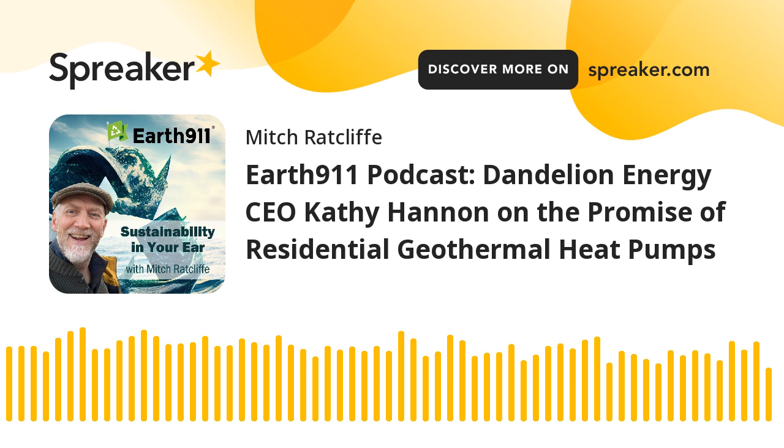For a geothermal heat pump, the efficiencies are literally 400%, sometimes even 500%. To many scientifically minded people, that sounds impossible — how can efficiency be more than 100%? But the answer is that the electricity used to run the geothermal heat pump is not itself being used for heat. That electricity is being used to move heat that already exists in the ground into your house. For every one unit of electricity used to run the system, you're moving four units of ground thermal energy into the house.